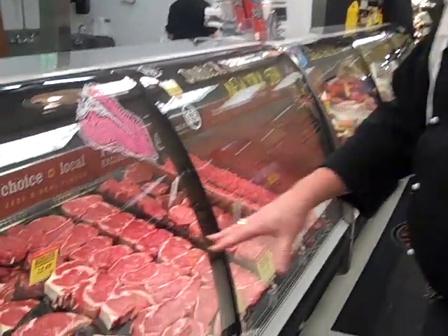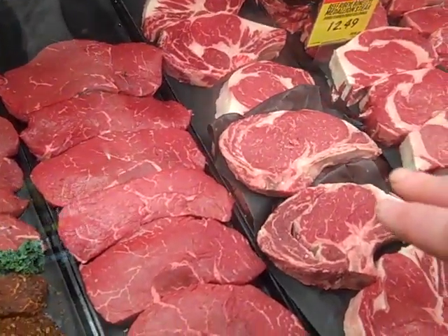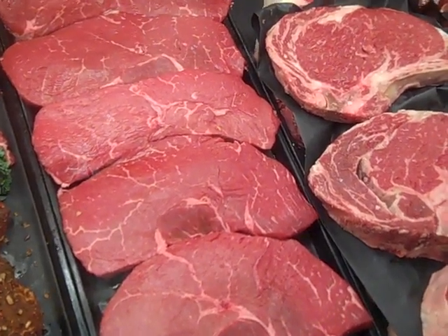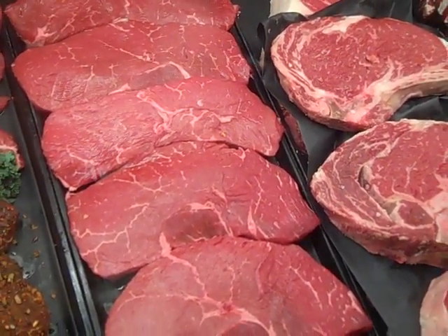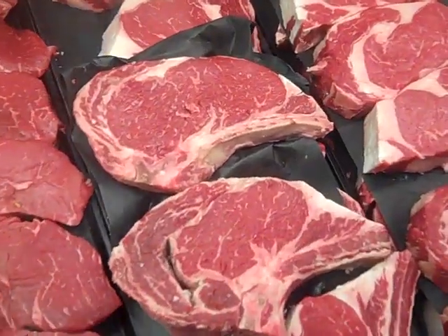Each cut of steak is going to have different amounts of marbling because of what the muscle itself does. If you look here, this is a top sirloin, and you'll see that it has some nice marbling characteristics to it. It is a USDA Choice product, but it is a leaner cut of beef than this beautiful ribeye that's next to it.